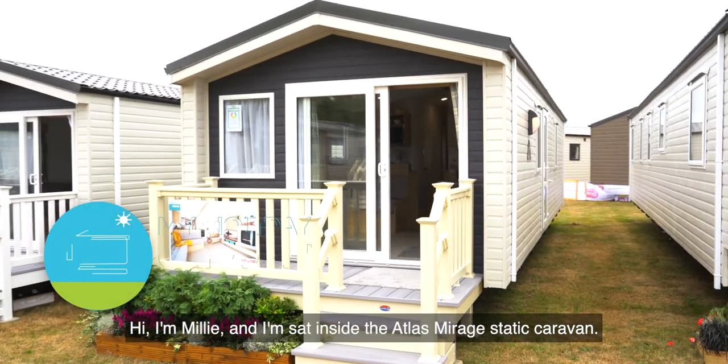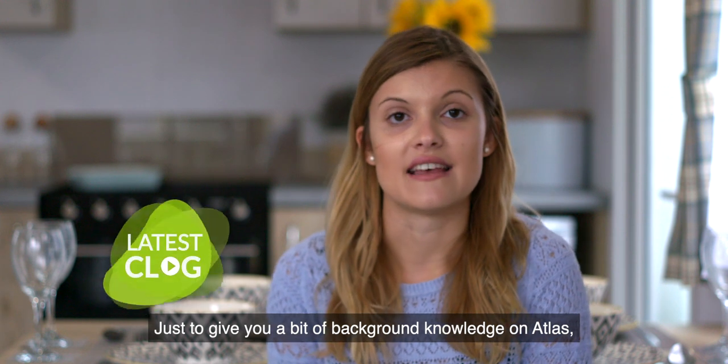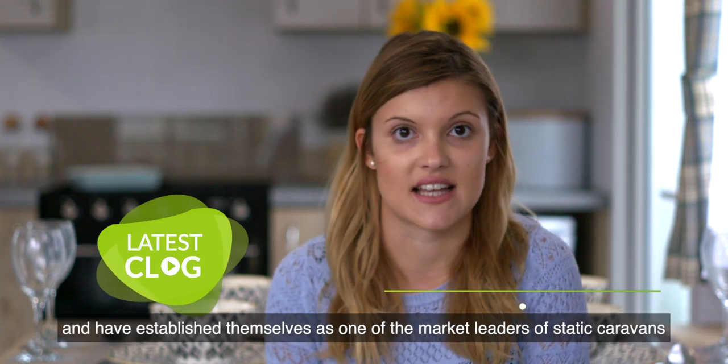Hi, I'm Millie and I'm sat inside the Atlas Mirage static caravan. Just to give you a bit of background knowledge about Atlas, they've been around for 30 years and established themselves as one of the market leaders for static caravans.